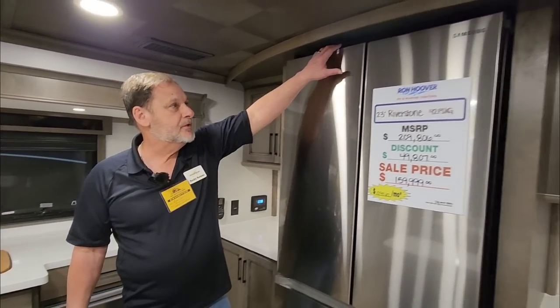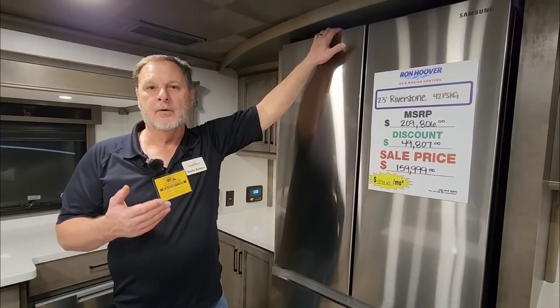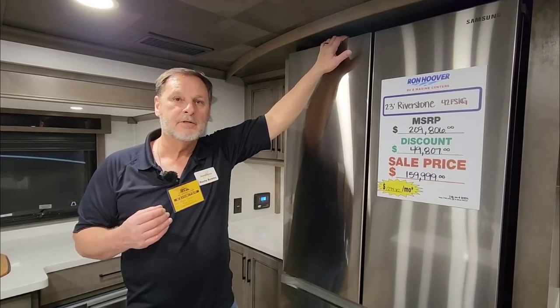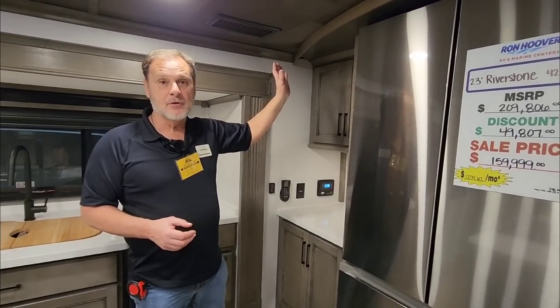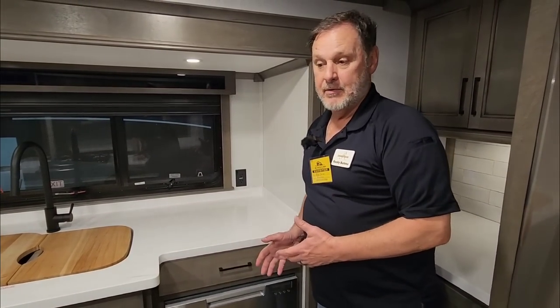We do a residential refrigerator, and the first thing everybody asks is: will it run while we're driving down the road? Yes. What we do is we have an inverter that takes 12-volt power from the battery, converts it to 110, and runs the refrigerator. We also put a single 190-watt solar panel on top as a standard feature to help keep that battery charged. We also have a dishwasher in every one of our units — that's standard.